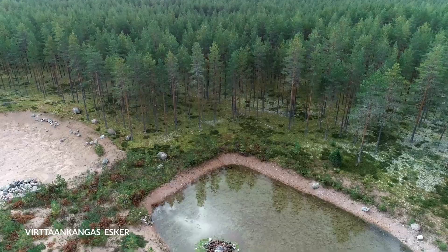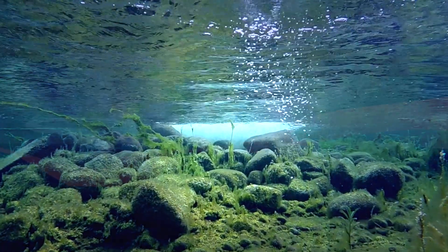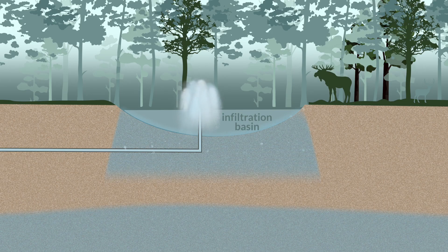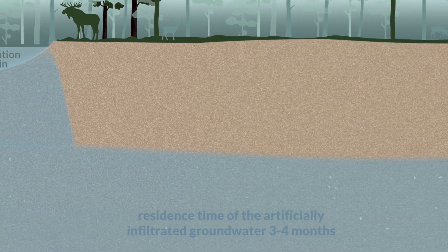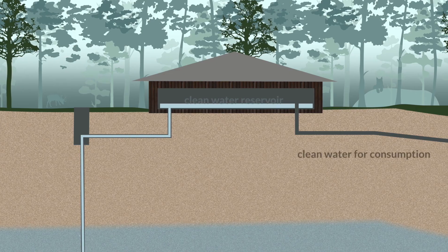Here, natural infiltration processes are used to convert the pre-treated river water into artificially infiltrated groundwater. The formation of new groundwater takes place deep within the esker aquifer over a period of three to four months. Water flows through the various layers, being naturally purified and becomes excellent in quality and flavor.